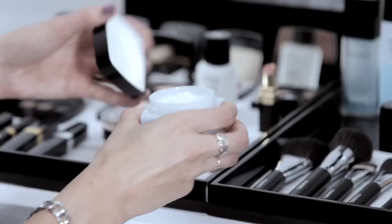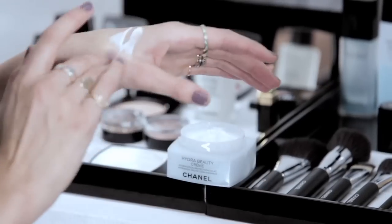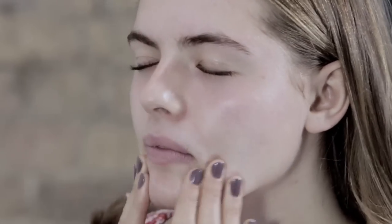Hi, I'm Zoe Taylor and I'm here with Rosie, and we're going to create a beautiful, flawless, fresh day look. It's a really good idea to make sure that the whole of your face and neck is really well moisturized.